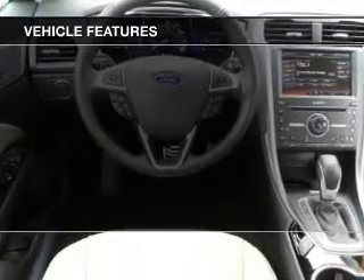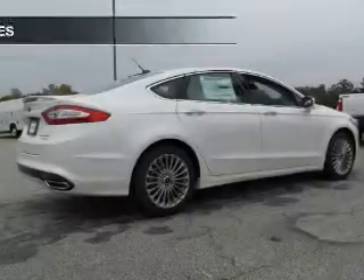Additional features include Bluetooth connectivity, Ford Sync voice activation, Sirius XM satellite radio, digital radio, and digital audio input.